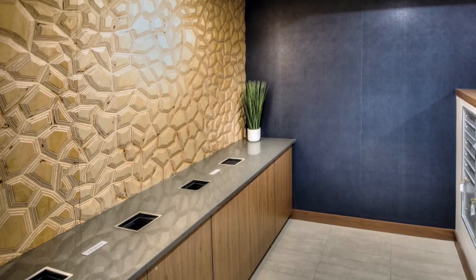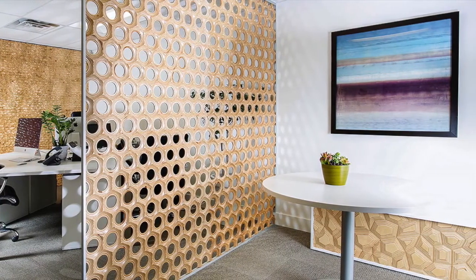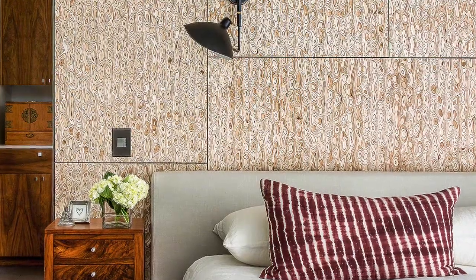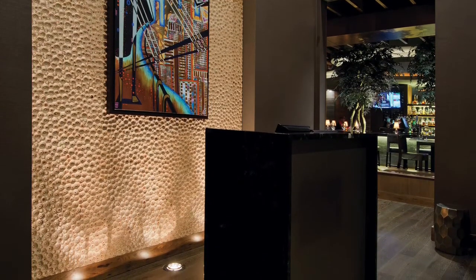Each pattern is designed to run continuous both horizontally and vertically across a standard three-quarter inch thick 48 by 96 inch panel. Natura is customizable to the very sizes and dimensions of your project and comes in 14 standard patterns.